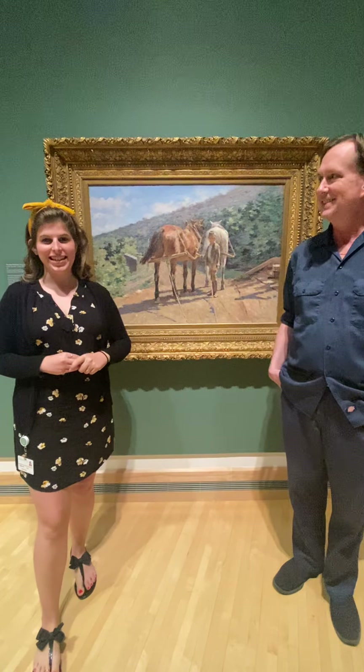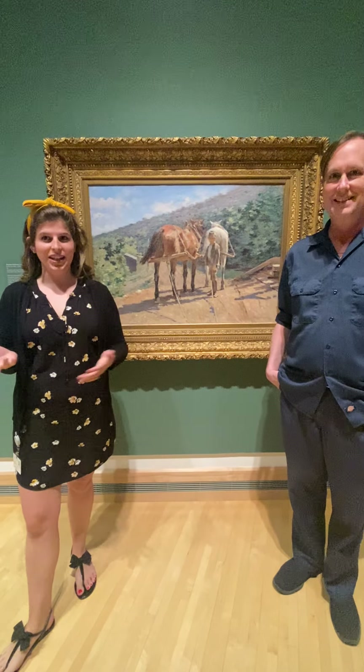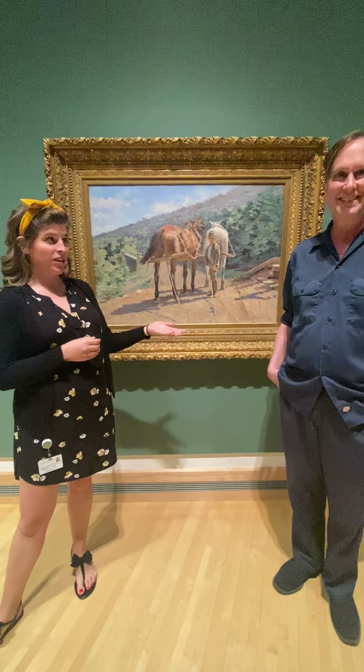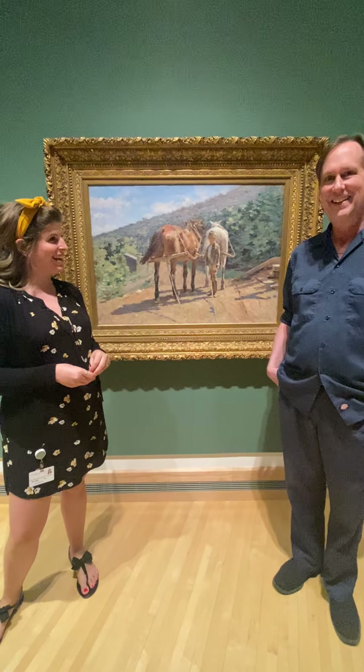Hi everyone and thank you for joining us today at the Tommen Museum of Art for this Art Spotlight. My name is Katrina and I have with me Dr. Patrick Shaw Cable, Chief Curator and Deputy Director of Exhibitions and Collections. Thanks for joining me. Thank you.